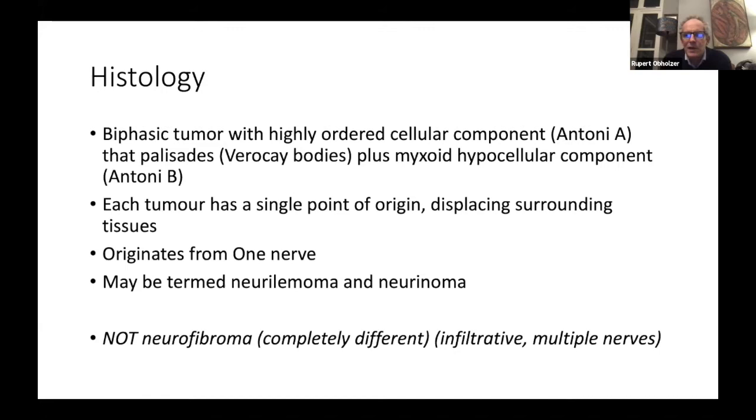It's unfortunate that this gets confused because people refer to neurofibromas thinking that if someone's got neurofibromatosis they must have neurofibromas. But basically there are two kinds of benign tumors affecting the nerves: neurofibromas, which are infiltrative and not the subject of today's talk, and schwannomas, which displace.